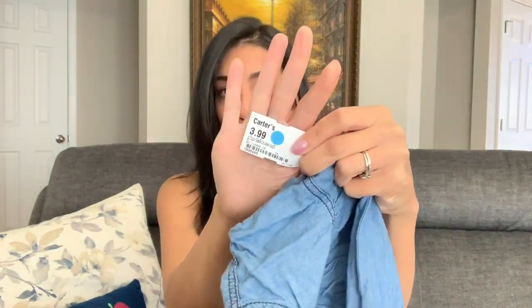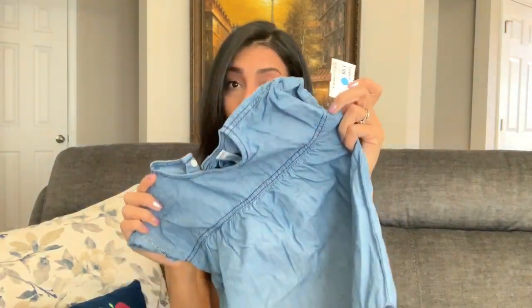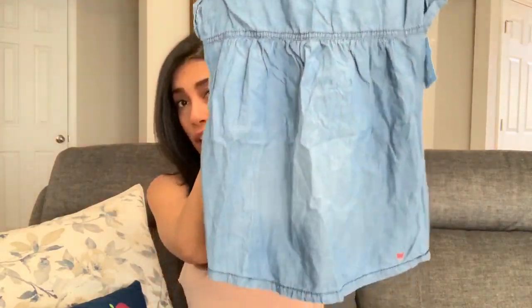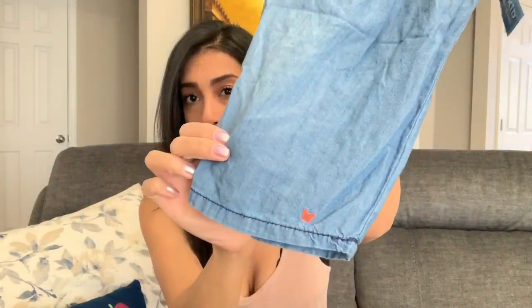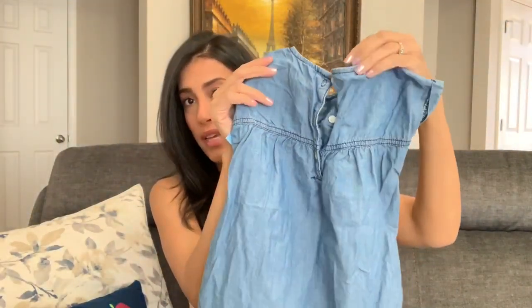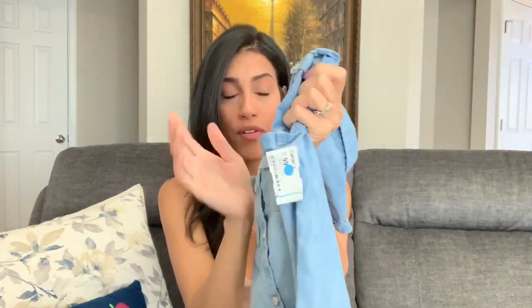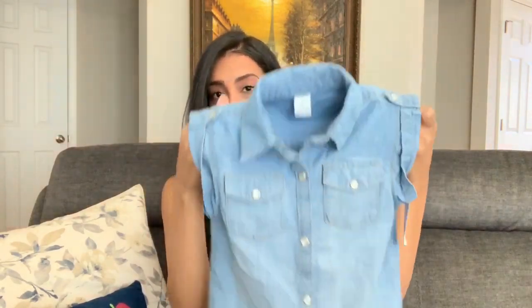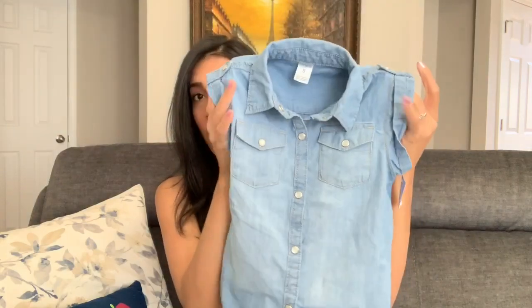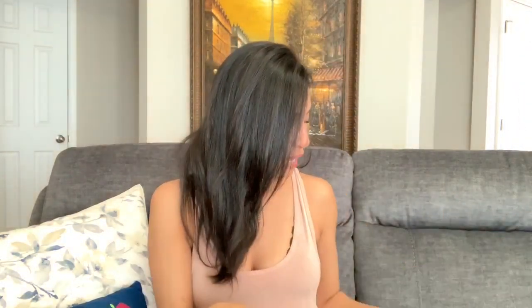The first thing I bought is for Madison — it's the Carter's brand, $3.99 with an additional 20% off thanks to the blue sticker. It's a cute jean shirt with a hot pink butterfly at the bottom and a few buttons in the back. Then another jean shirt, also Carter's at $3.99 with the same 20% off — I love this one. It buttons down, has two pockets in the front, and a cute little collar. I thought it would go great with white shorts.